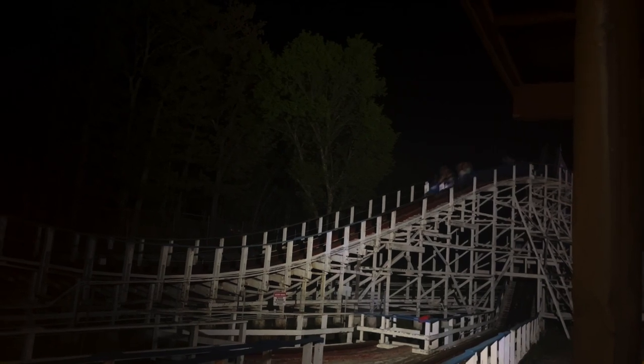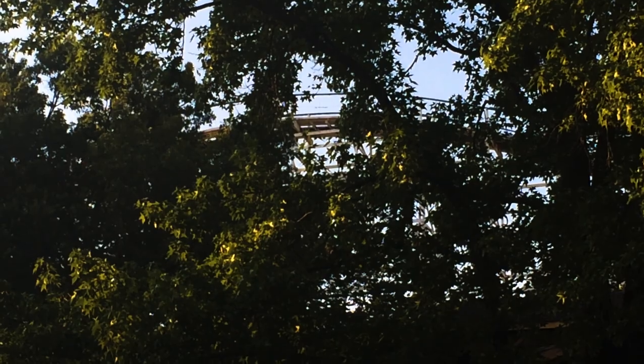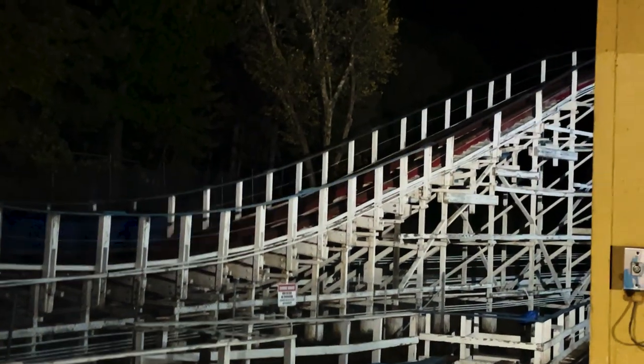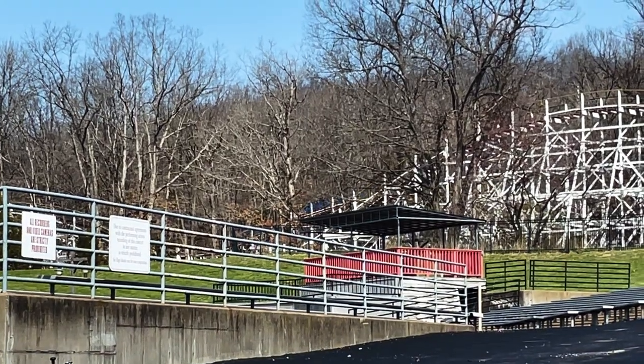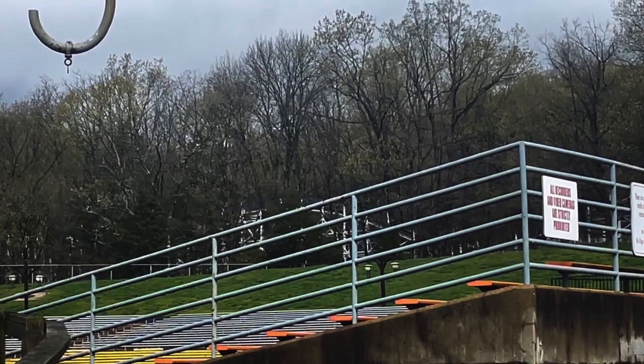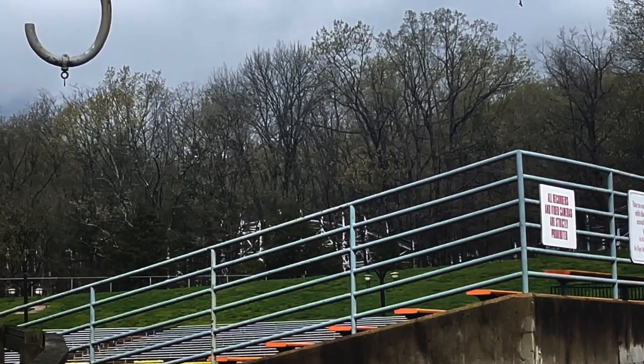Before I give Screamin' Eagle a final score, let's discuss the awesome night ride this coaster has. While the wooded setting makes it harder to get good shots throughout much of the year, it makes for an extremely dark night ride. This makes it feel so much faster and even more out of control than usual. While Outlaw Run has my favorite night ride in Missouri, I keep going back and forth between this and Boss for the second best night ride in the state. Be sure to get a night ride on this coaster if you can — it's the best way to experience it. If you see the moon shining near the top of the lift hill, the light from it will illuminate the track in the woods. Riding Screamin' Eagle with moonlight on the track is a magical experience, and I can say that because I've experienced it multiple times.